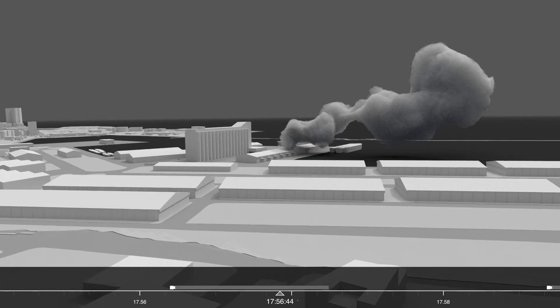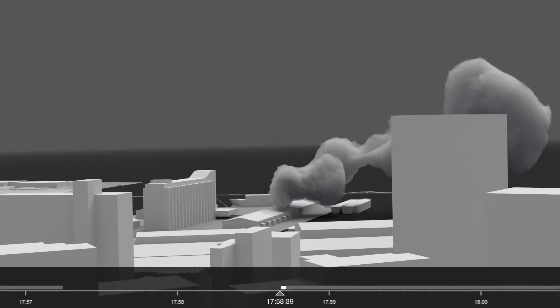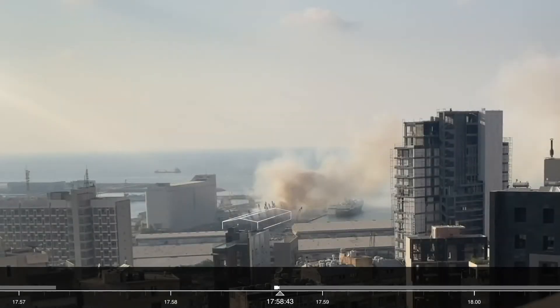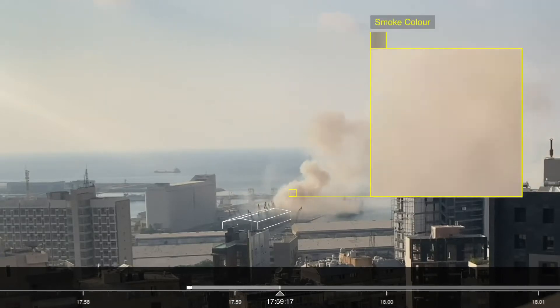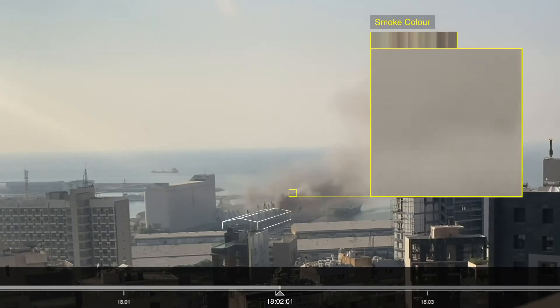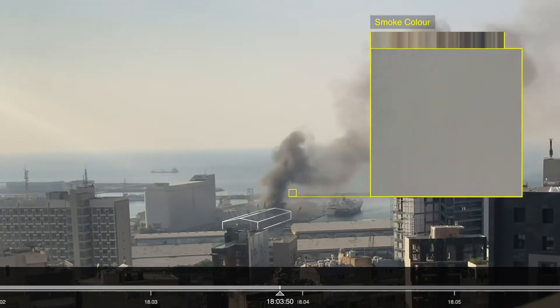Another video, starting at 5.58pm, from the nearby St George Hospital, provides 10 minutes of uninterrupted footage of the warehouse. Within two minutes, the smoke thickens and its colour changes to a darker shade. According to Gareth Collett, a UN explosives analyst we consulted, this suggests that the material burning inside the warehouse has changed.